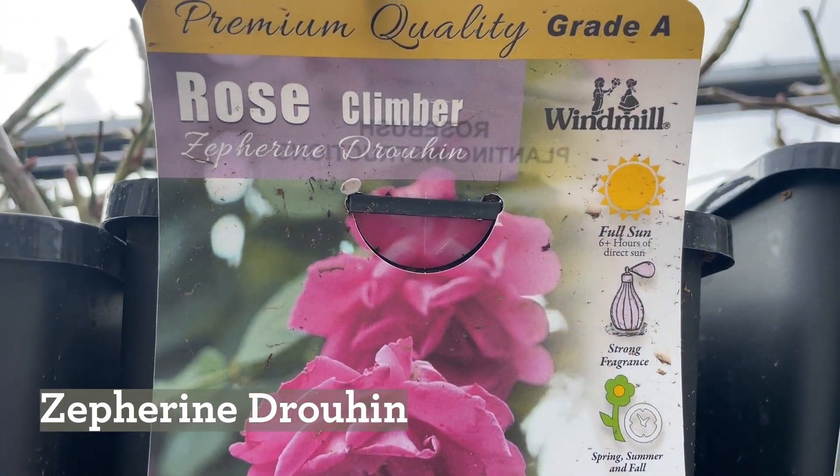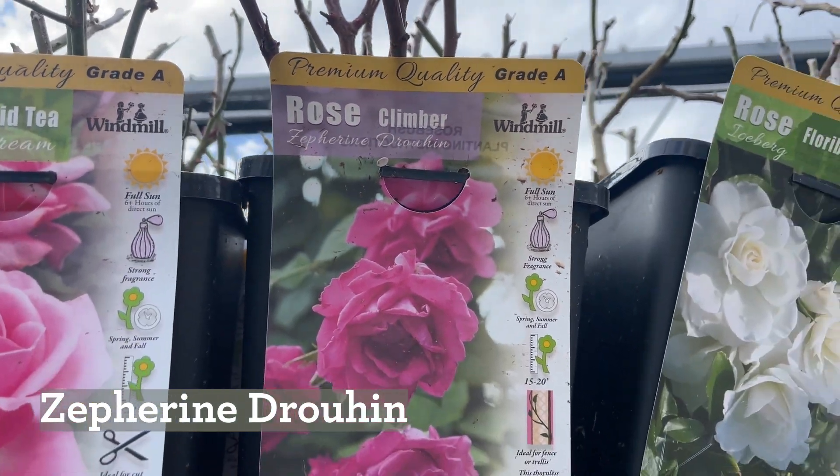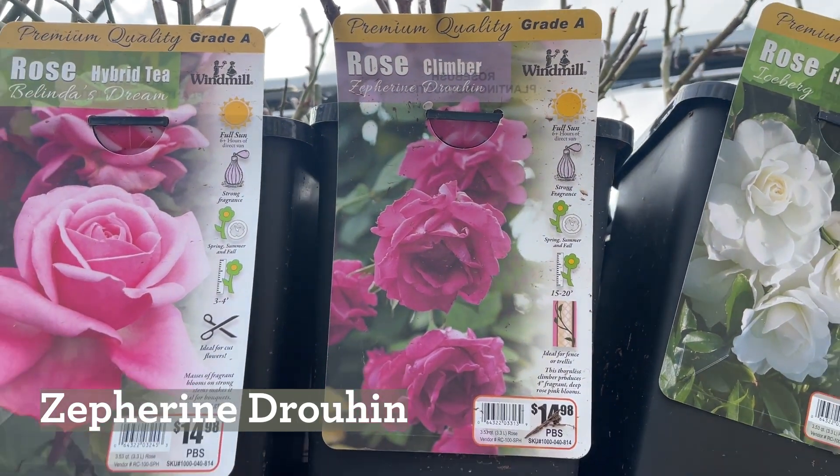It says full sun, but if you Google it, it also comes up with some part-shade situations, which is what I had. And it's not super thorny — it says thornless, which I wouldn't go that far, but I liked it.